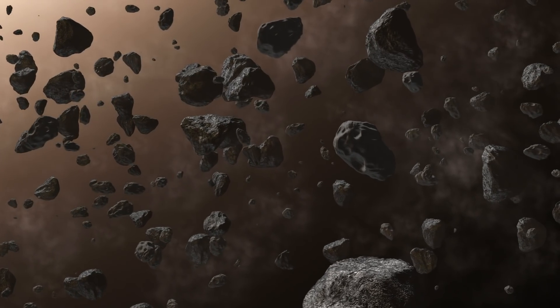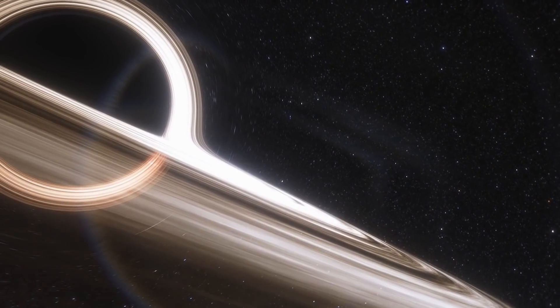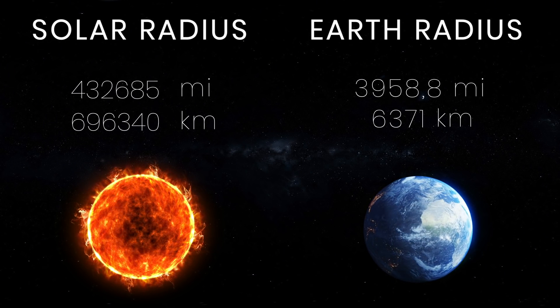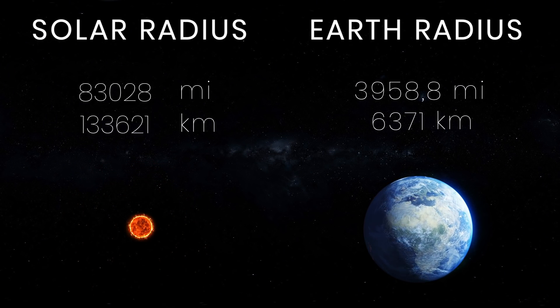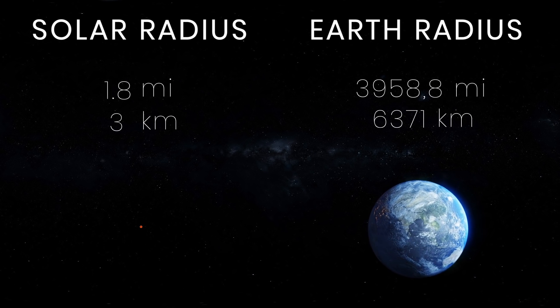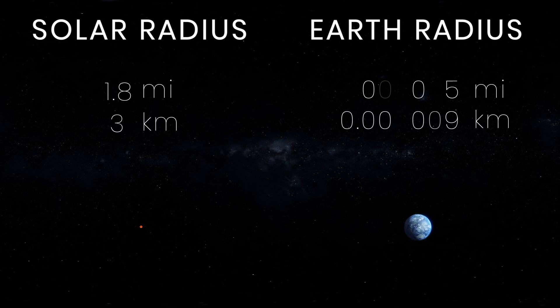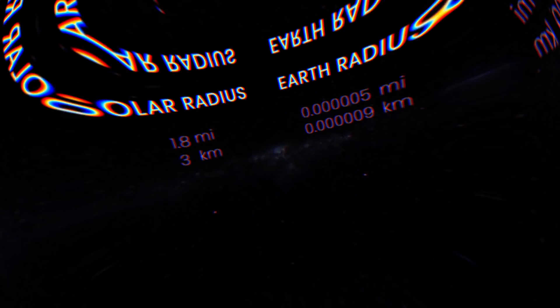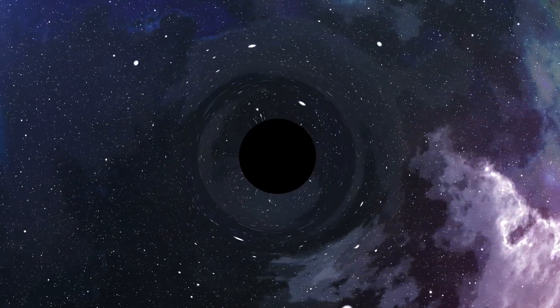In fact, any object can become a black hole, but you need two major ingredients: mass and high density. To make a black hole out of our sun, you'd have to compress it to a radius of just three kilometers. And to make a black hole out of the earth, you'd need to squish its mass into a sphere the size of a small pea — less than nine millimeters in radius. But do such tiny black holes even exist?